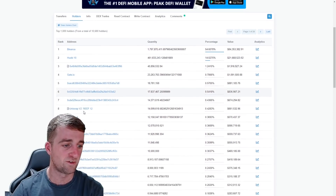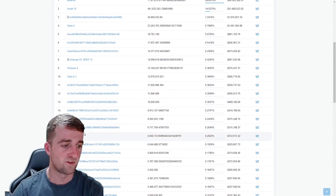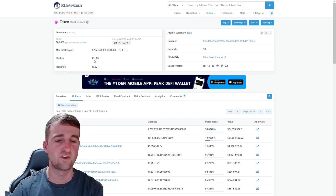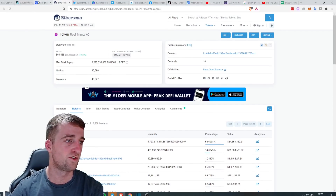Huobi has got a fair old chunk as well — you could say the top 15 to 16 are all exchange wallets. We have around 10,680 holders and we've currently done 46,000 transfers.